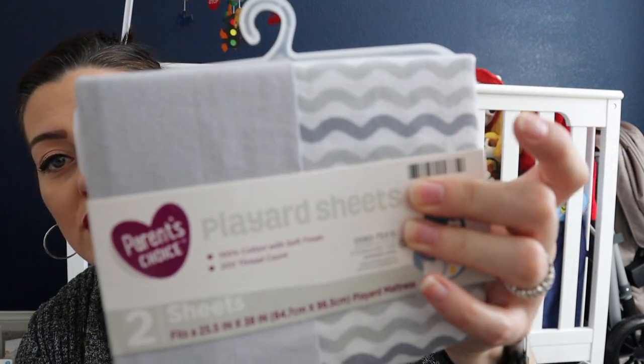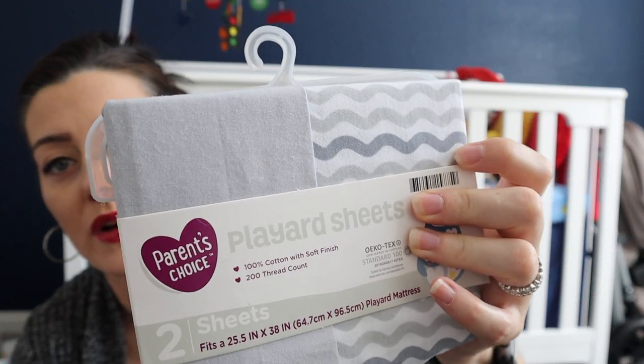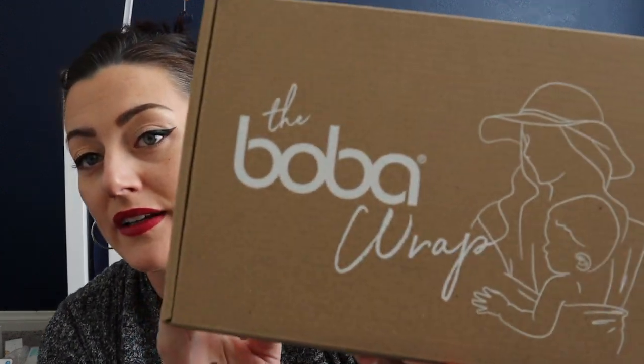I also got these play yard sheets — I've got a few pack and plays and still have sheets, but I got some boyish colors: gray and gray with waves from Walmart for about five bucks. Super cheap!